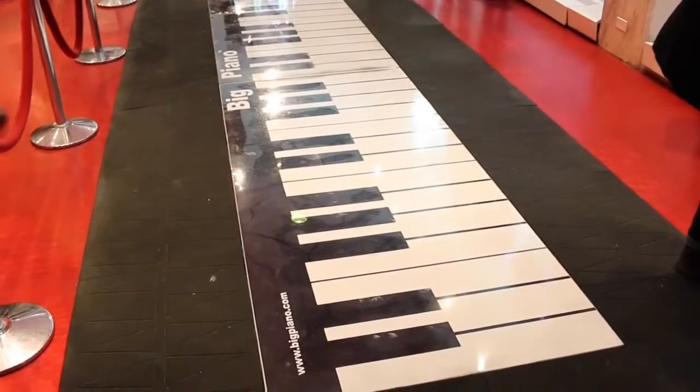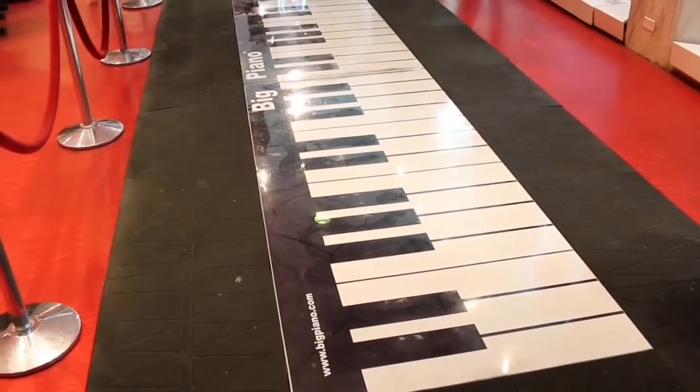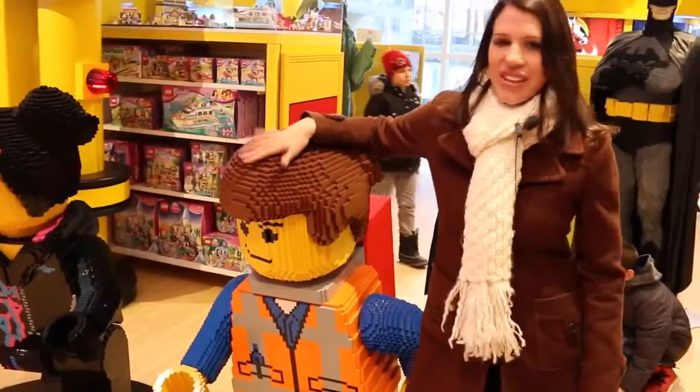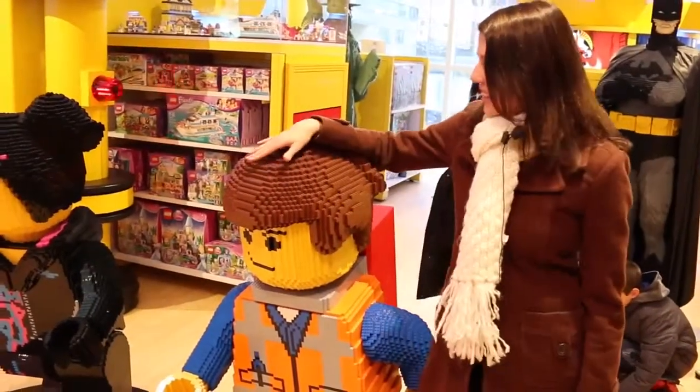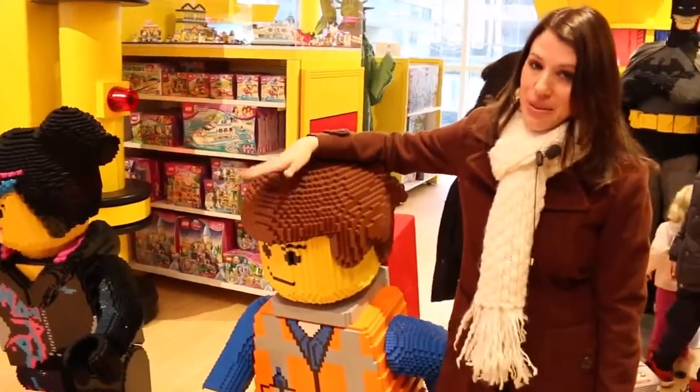I don't know if you've been hearing the piano in the background but this is the big piano. It's what FAO Schwartz is known for, and you've probably seen it in the movie Big. Probably my next favorite thing is Lego Emmet and Wild Style. I love this movie - it's honestly probably my most favorite kid movie of the year.